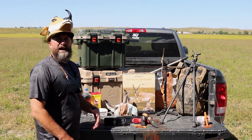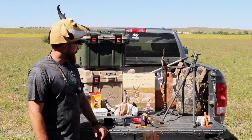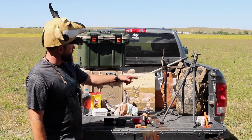Around here it's typically a little later, mid-September, but these decoys are really portable. They fit into any pack.